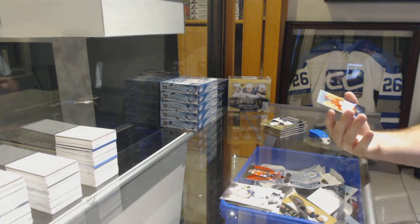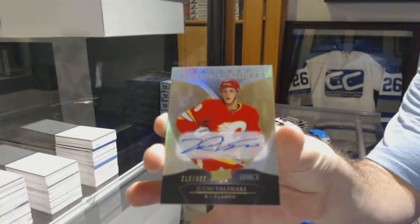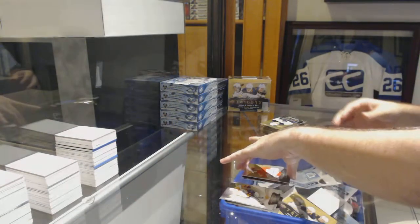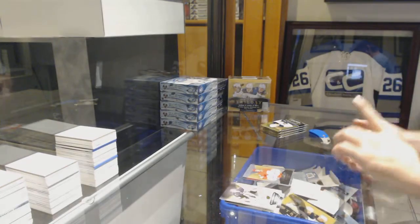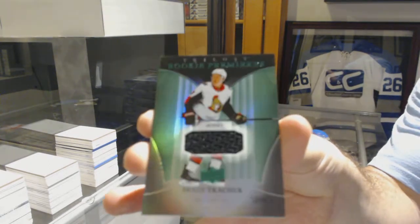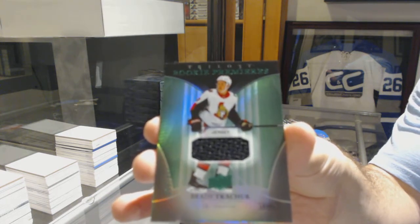Rookie autograph at 399 — Yuso Valamaki. Rookie Premier's jersey, Brady Tkachuk.